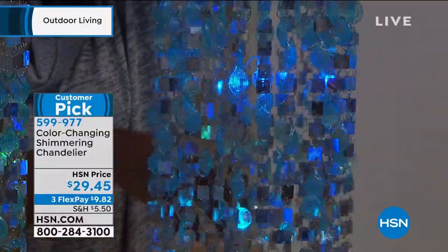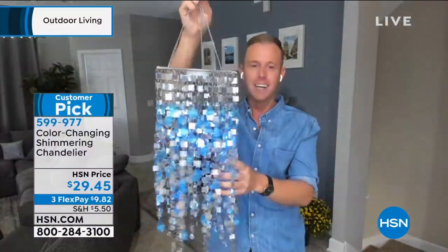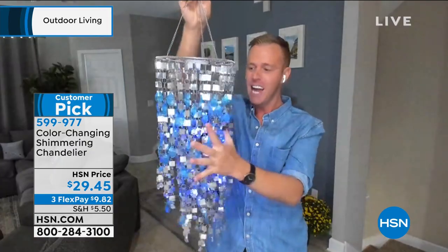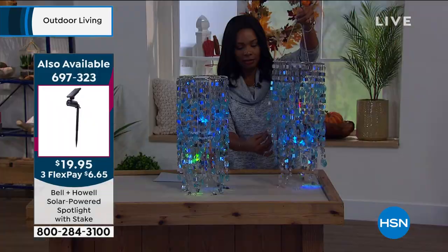The strands are always in the right position — not gathering on one side making it lopsided, which you see on other units on the market. With this color-changing shimmering chandelier, there's nothing to worry about. All you have to do is set it out and enjoy it. This is that same one from spring — my only recommendation is, if you like it, get more than one. The reviews gave five stars; you were just mad we were sold out. I read them, I heard you, I called the buyer, and we got more.